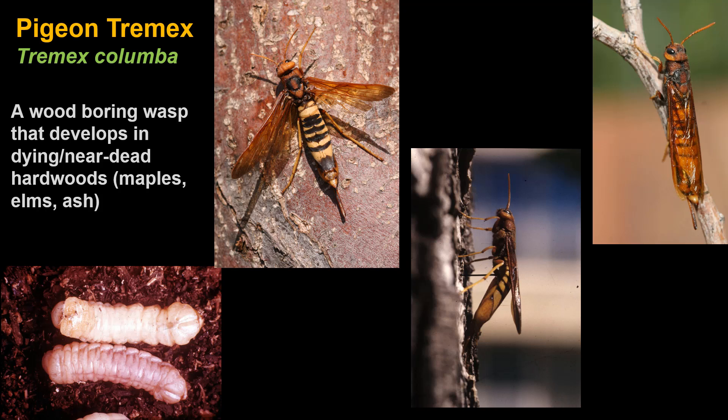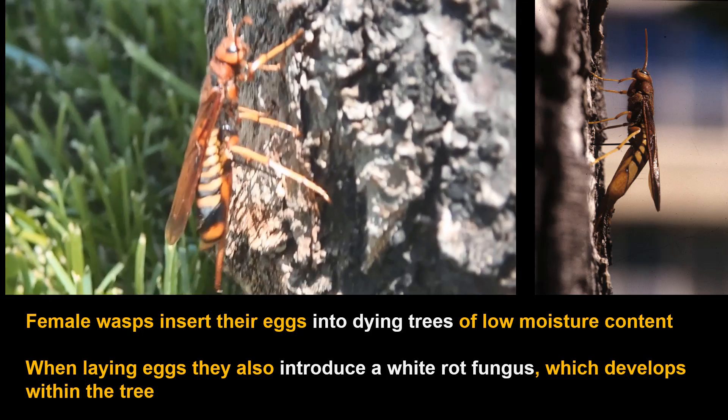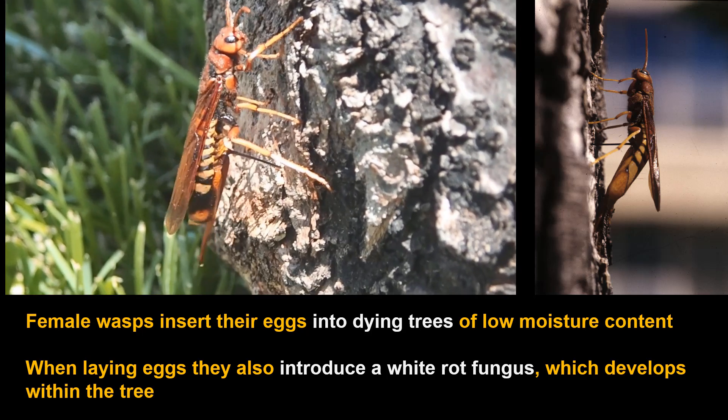The pigeon tremex, Tremex columba, develops in hardwood trees and is the one we might see in yards and gardens far more likely than the others. It is the only horn tail in Colorado that develops in deciduous hardwood trees. The kinds of trees it might be found in include a dying maple, elm, or ash tree. The females have that really noticeable spike coming off the hind end that scares people, but it is used to lay eggs.